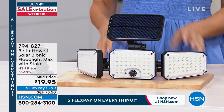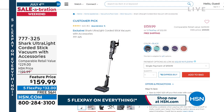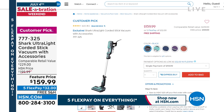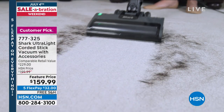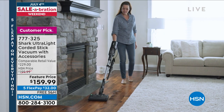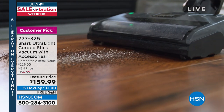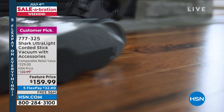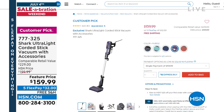Lou sticks around for one more product — the Sharper Image car sun shade. Also check HSN.com for the Shark Ultra Light Corded Stick Vacuum at a featured price today, also on five flex pay and free shipping. It's a powerful upright, lightweight corded stick vac that never loses battery life. It has dual motors, a low profile, easy maneuverability with swivel steering, onboard tools, and comes in black, mint, navy, purple, and rosewood.